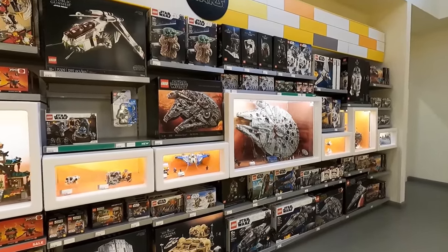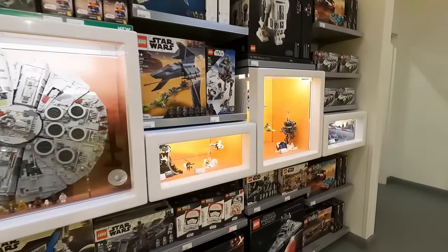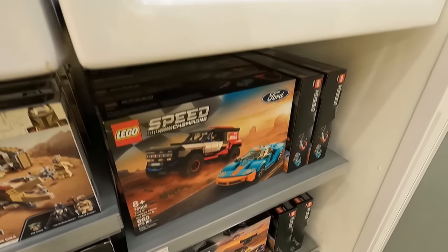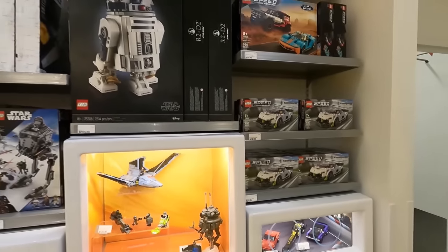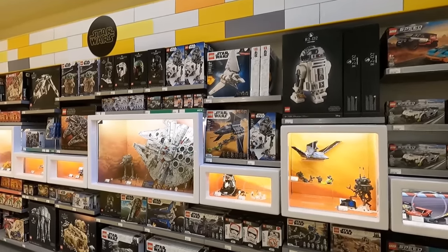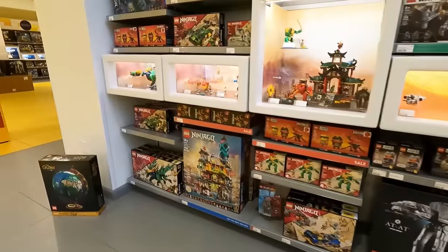I'm really excited for March — there's a lot of great stuff coming out, including some new Star Wars helmets, a new battle pack, and also the new Speed Champions as well. March is going to be an absolutely incredible month for LEGO releases.